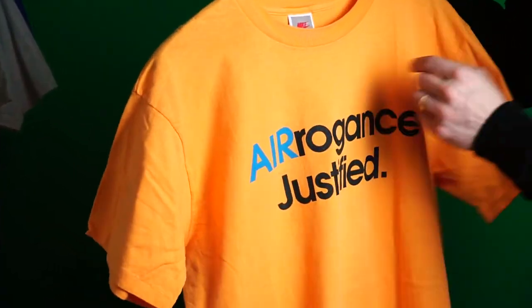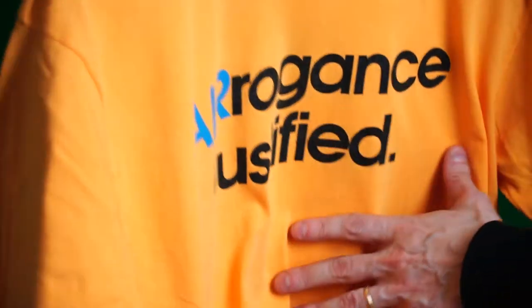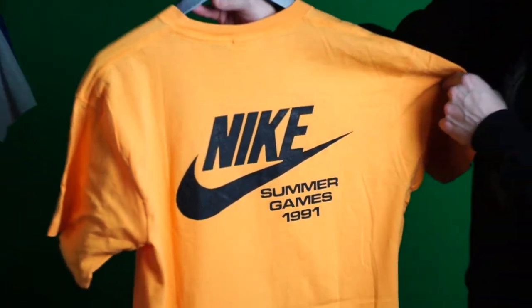Next up: 'Arrogance Justified' — a real cool play on Nike Air and arrogance. Cool yellow-gold color t-shirt. Summer Games 1991.